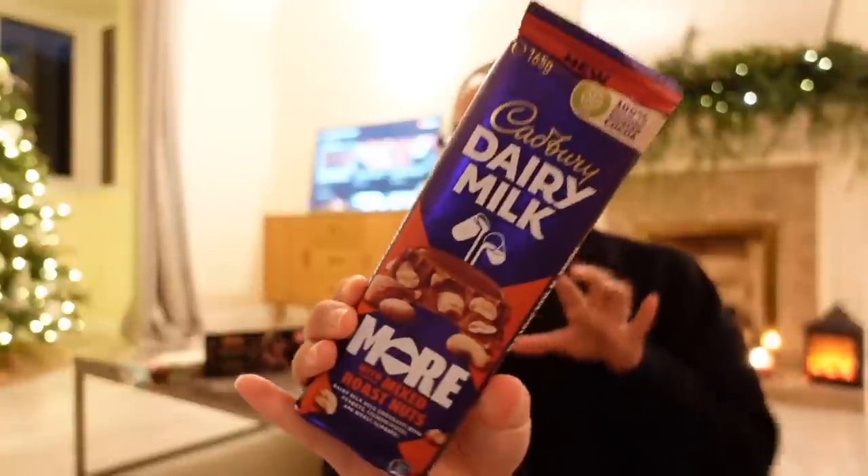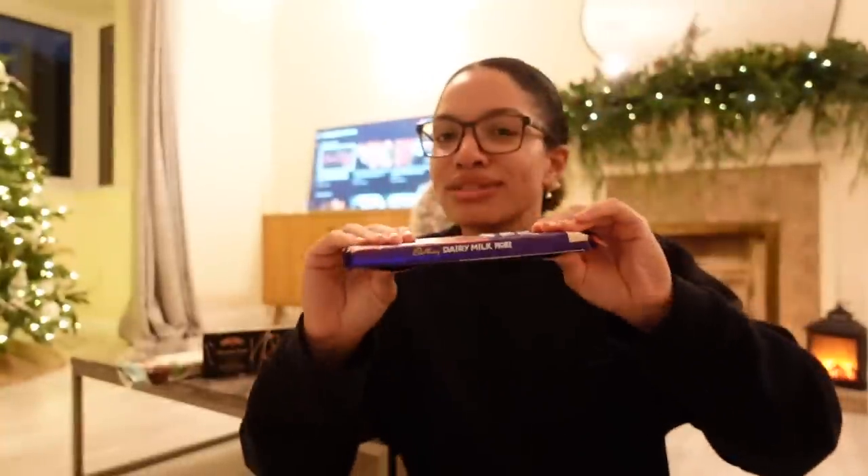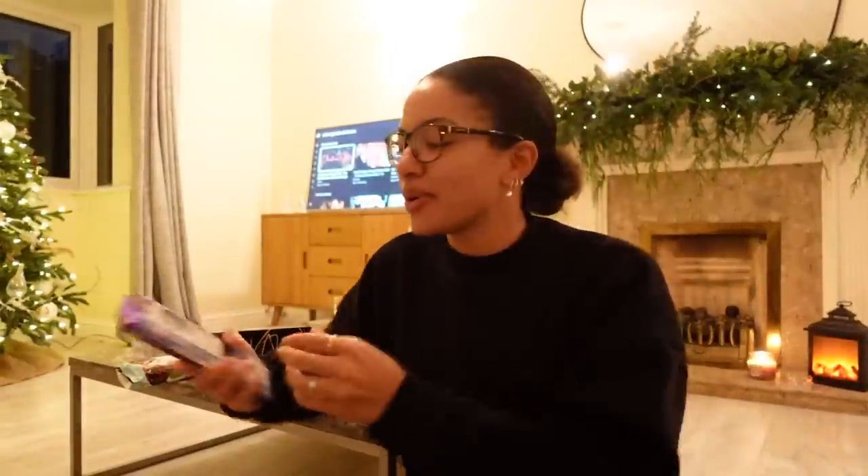I also picked up these Bailey's chocolate twists which look incredible. I'm going to get some whipped cream and put one or two on top of a hot chocolate for a little treat on some evenings — I think that would be so lovely, and they were like a pound or two. I also picked up this Dairy Milk bar with mixed roast nuts — it says new at the top. I've never seen this before. It feels nice and thick — it gives me Willy Wonka vibes. I love a whole nut Dairy Milk bar, so the fact that it's got more and they're roasted I feel like it could be really tasty.